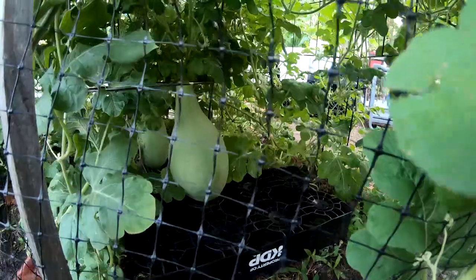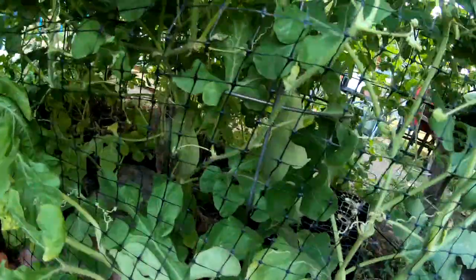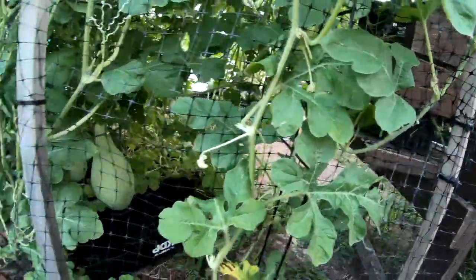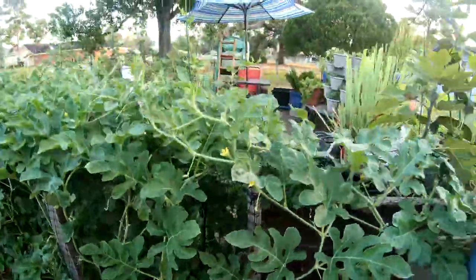I have two watermelons in there that are growing, and there are probably some more hiding somewhere. I just haven't seen whether they took off or not.